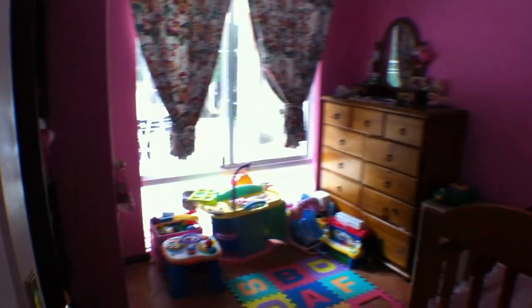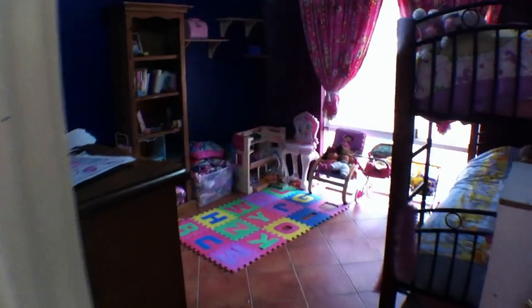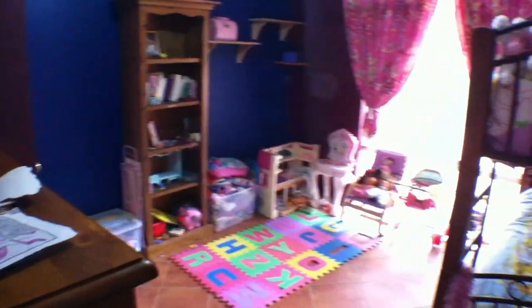Take you down for the rest of the bedrooms. Built-in robes here. Also with a robe. And this is the fourth bedroom, also with a robe.